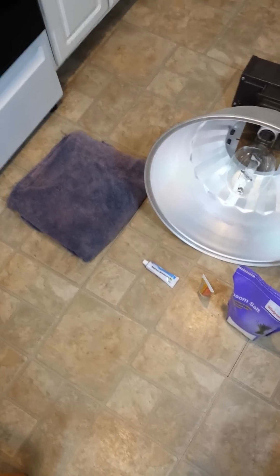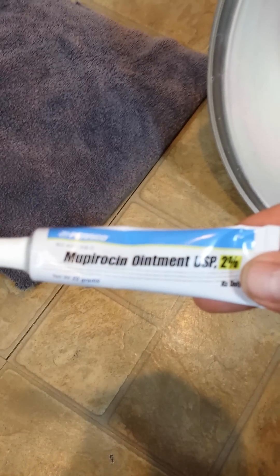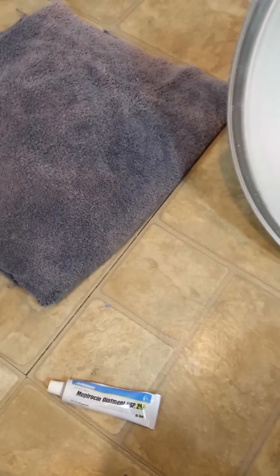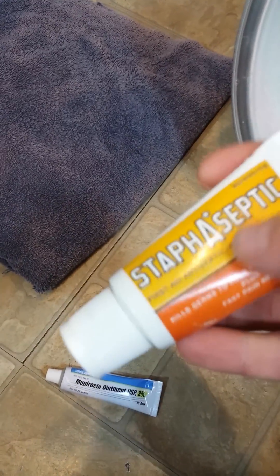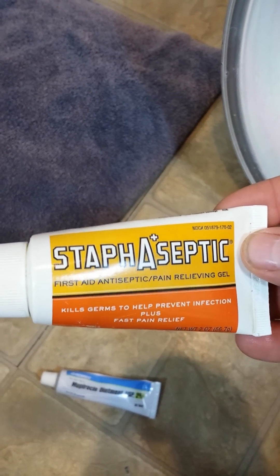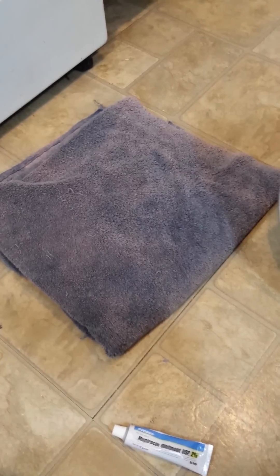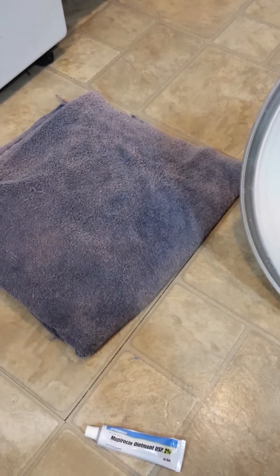What you will need: a towel. There's an ointment which you don't have to have — you need a prescription for it, so you can do without it. But here's the ointment. Now, there's something you can get at CVS or Walgreens. If not, get it on the internet. It's called Staphiseptic. It has been proven as the best topical treatment, but by itself it's not sufficient. And you will also need Epsom salt.